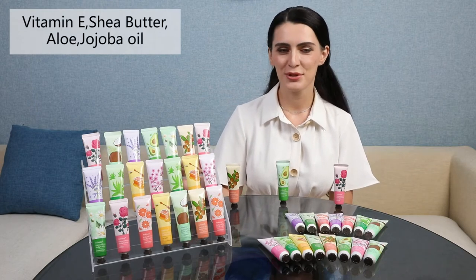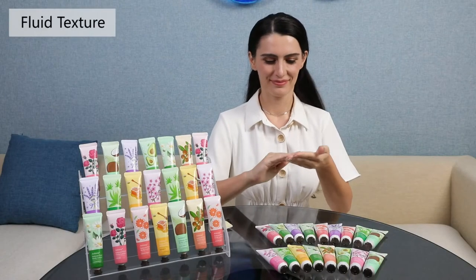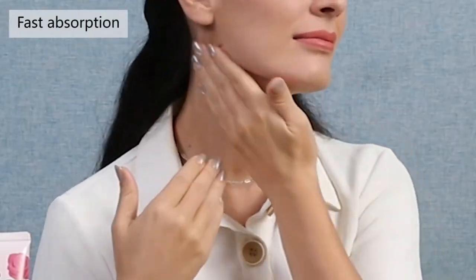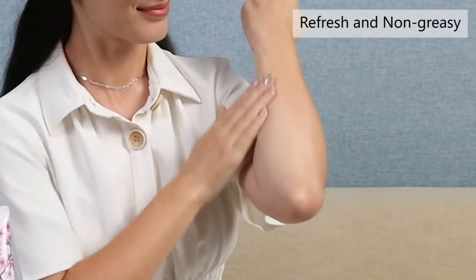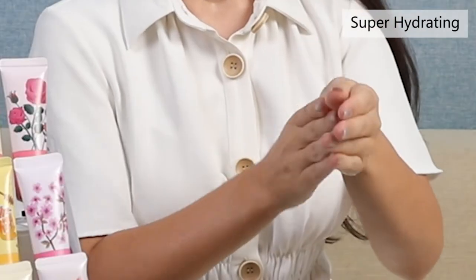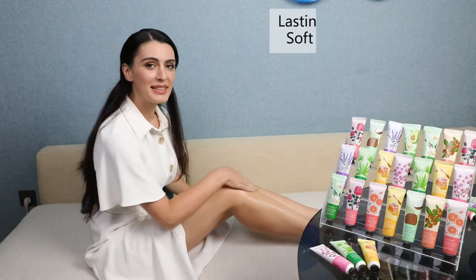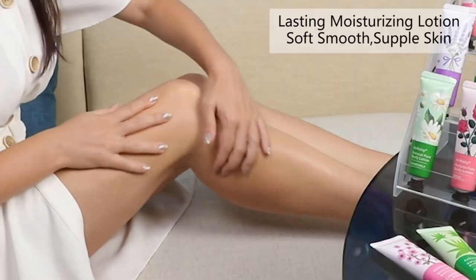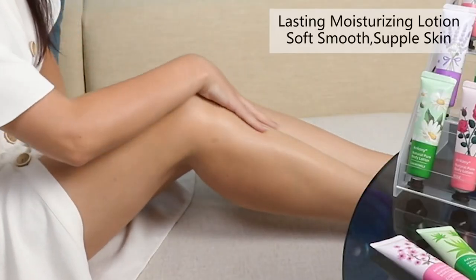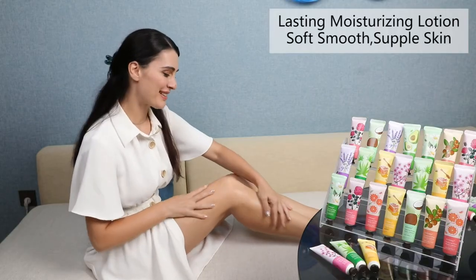The smells are amazing and it moisturizes without being greasy — my skin feels like silk. I really love it.